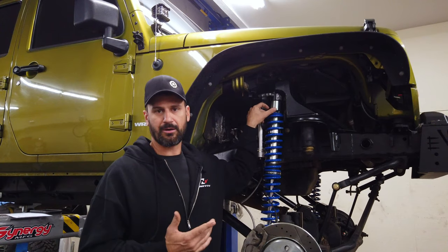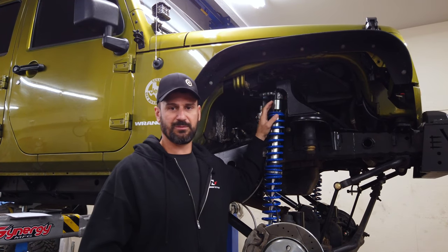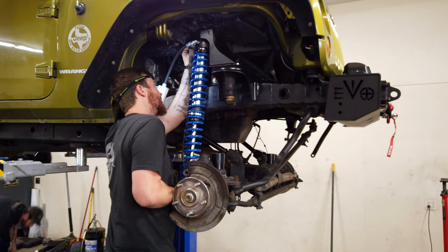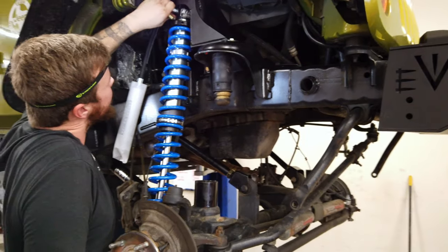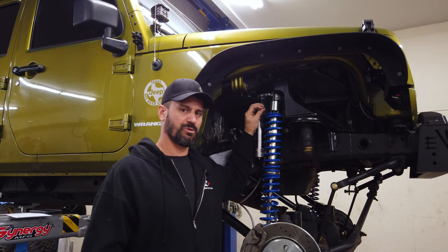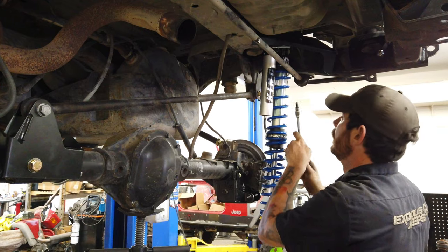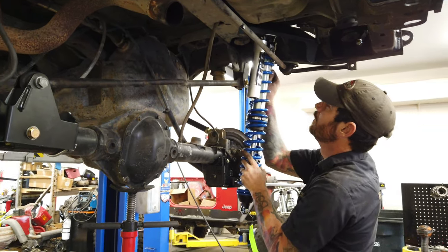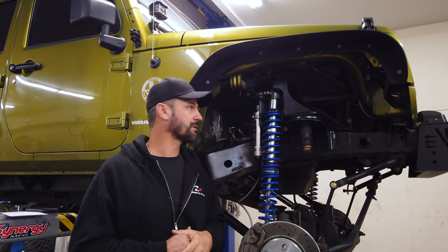You also have what I call the hat, which is how you adjust preload. I personally don't like to see more than about two inches of preload — if you've got more than that, the spring rate needs to be changed to suit that Jeep. I also don't like seeing a coilover with no preload at all. I like to see somewhere between one to two inches of preload, so that if we need to make a left or right height adjustment, we have plenty there to work with.